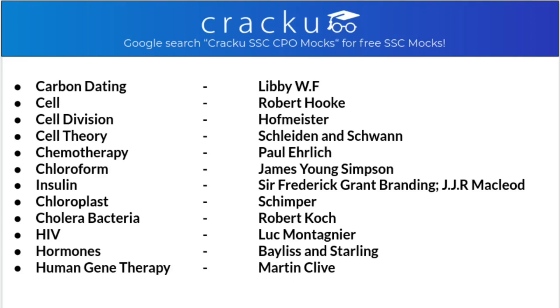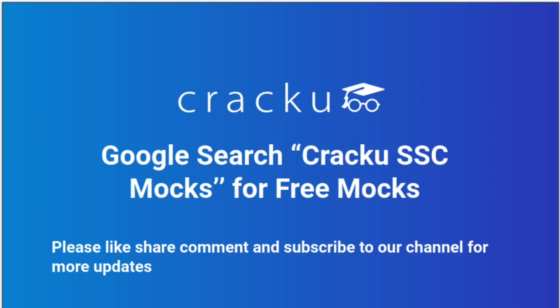So with this, the important discoveries in the field of biology are done. Hope you liked it - if you did, please like, share, and comment.